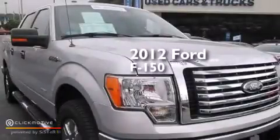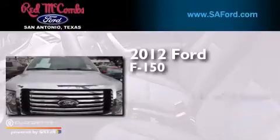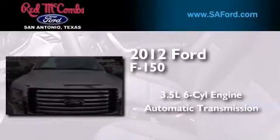This is a certified pre-owned 2012 Ford F-150. It has a 3.5 liter 6-cylinder engine and an automatic transmission.